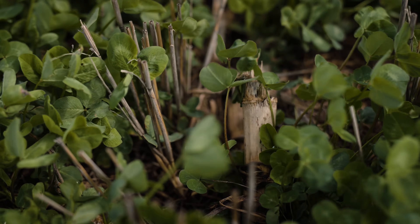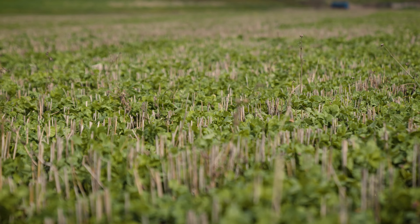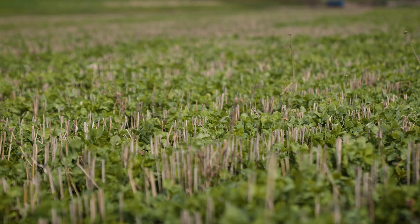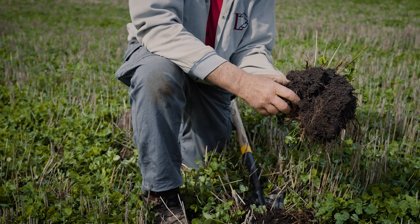We found out maybe we don't need to put all those inputs in the ground — maybe we need to better utilize what we have there. You just need diversity. Corn and soybeans are not diversity. We started adding some legumes, some cool season grasses, some warm season grasses, some brassicas to that whole picture. And you just see soil biology come alive.